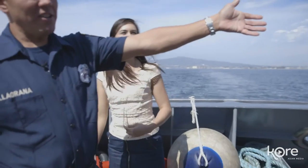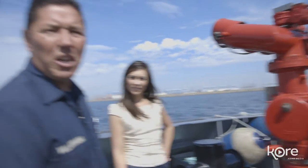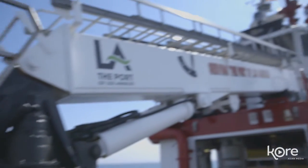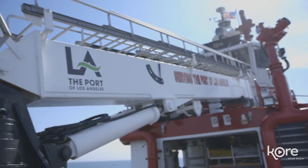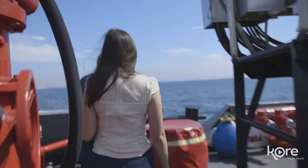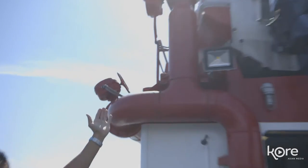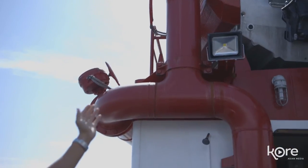Our aft monitor — 3,500 GPM, about 325 feet range. We have a crane which has a person's basket in it, so we can lift people up to boats or up to other ships. Boat deck monitors — 3,500 GPM, 325-foot range.